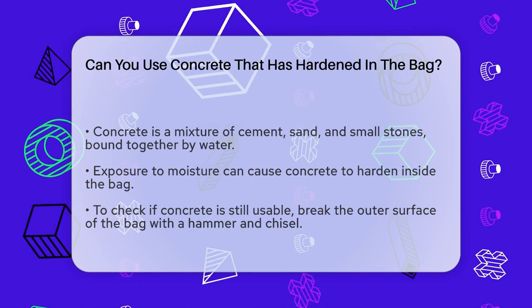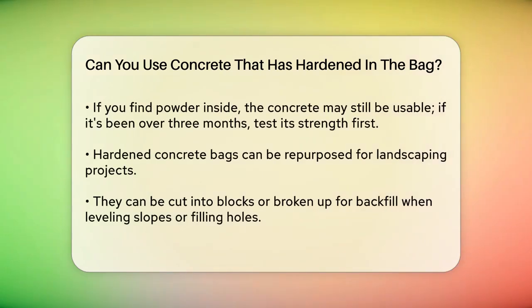To determine if the concrete in the bag is completely hardened, you need to check it. Use a hammer and chisel to break the outer surface of the bag. If you see powder, it means the concrete is not fully hardened, and you might still be able to use some of it. However, if the concrete has been stored for over three months, it's best to test its strength before using it for any structural projects.